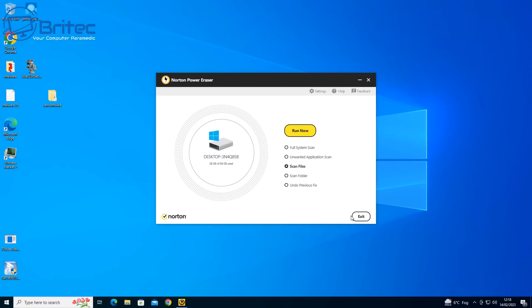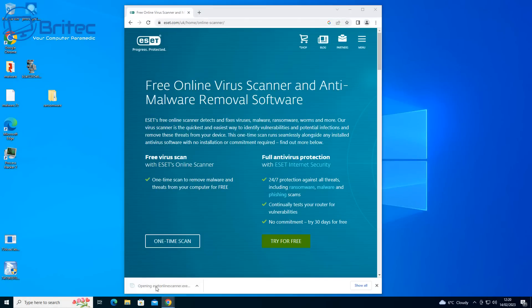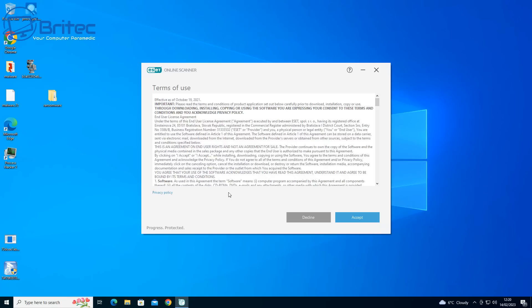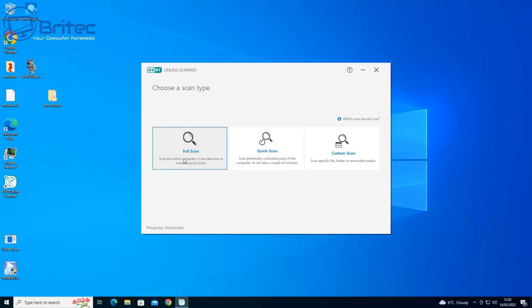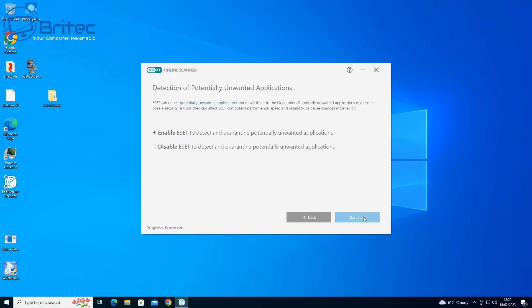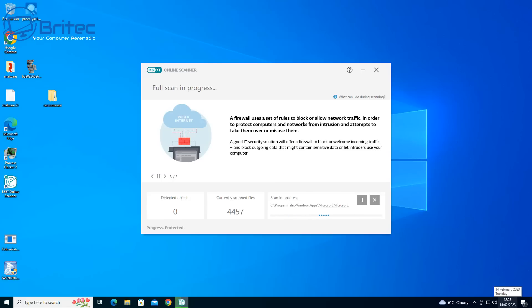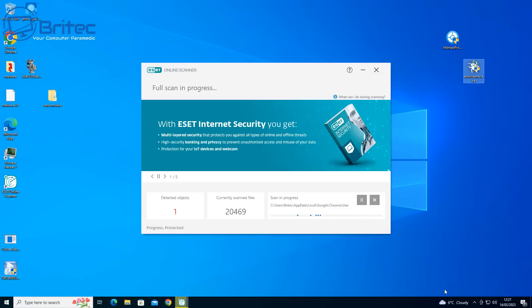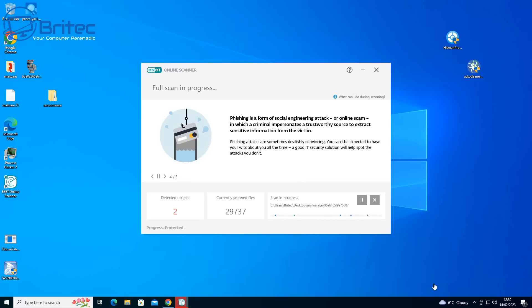Windows Defender does get a pretty good score on AV testing sites — they'll give it a maximum score. But some of these sites are geared to promote certain software, so be careful with what you're reading. AV-Test is a pretty good site for that. Now running ESET Online Scanner — it's detected something, and guess what, Windows Defender also detected it now, even though a full scan with Windows Defender never detected it before. It's amazing — once ESET finds it, Defender suddenly finds it too.